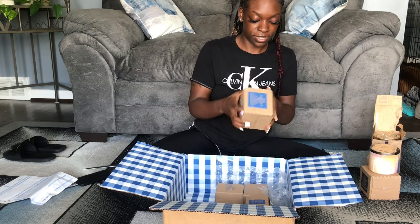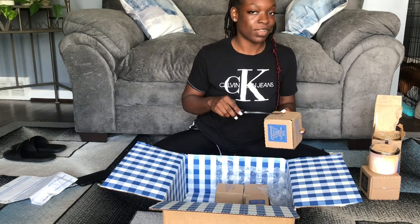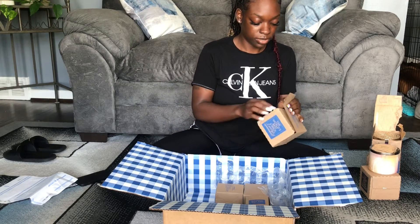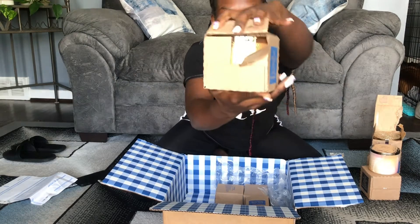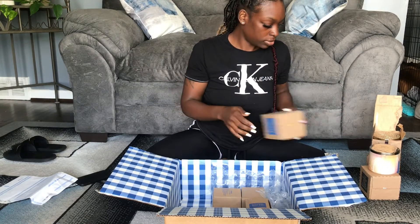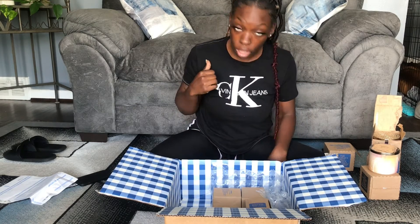I got the Tiki Beach. Y'all didn't see me react to the other Tiki Beach, but I do have one that's already open — they just have a different candle holder. I'm not gonna open it all the way. I smelled that one before — Tiki Beach smells so good, so I had to cop it again.